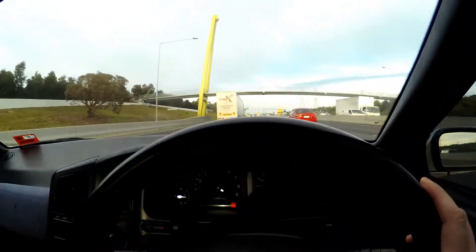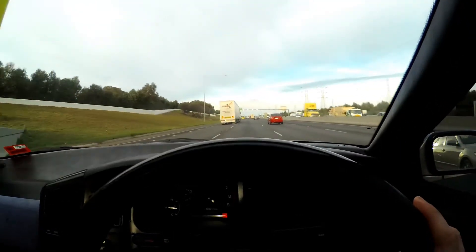Just doing about 80 k's now in a 100 zone. Other great things I've just noticed: the ABS light, which has been on ever since I've seen this car, has now turned off. I don't know what happened in the drive from the outer east suburbs to here, but the ABS light is gone — so maybe I'll have ABS back. That's a bonus.